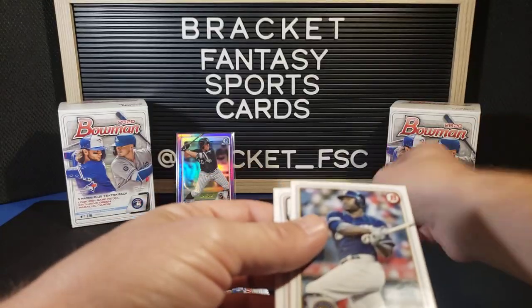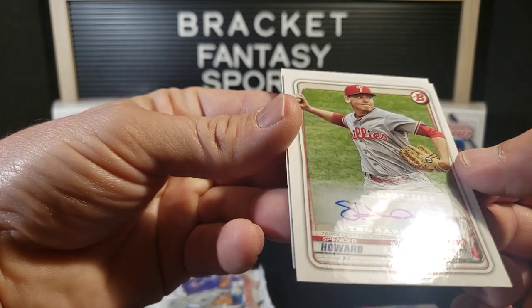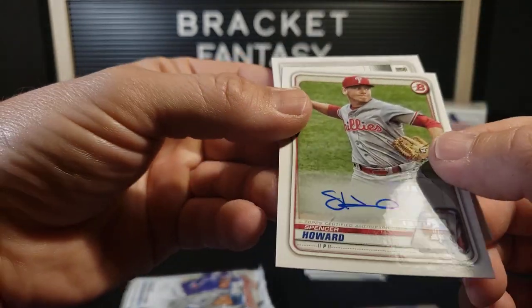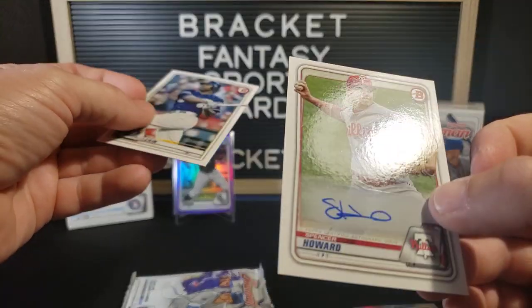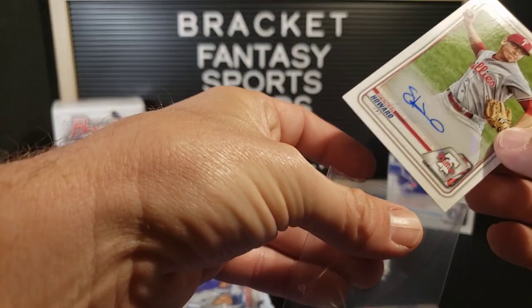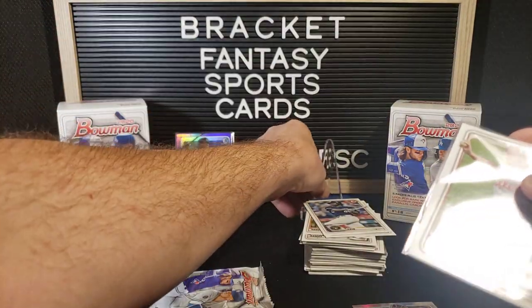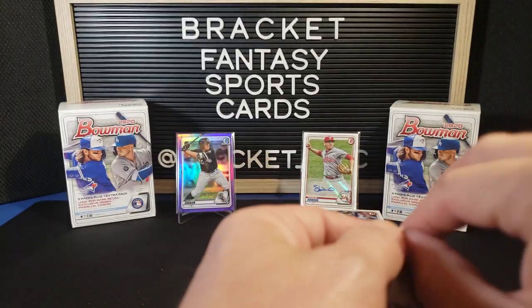Got an auto — Spencer Howard. Just a base paper auto, nothing too special, but it is an auto and we were due for something, some type of hit. Spencer Howard auto.